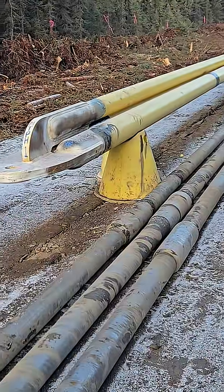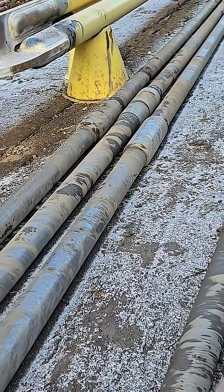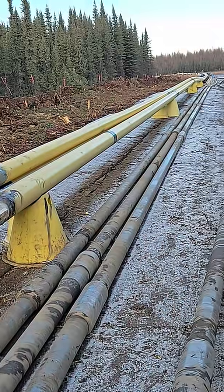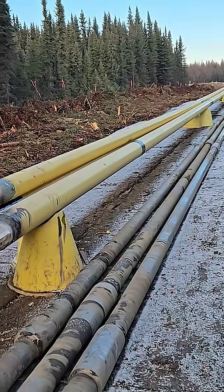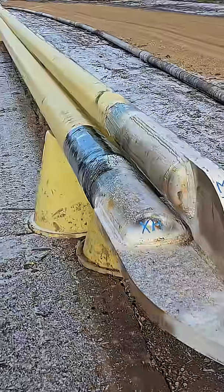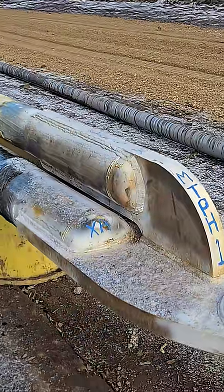Here's something you don't see every day. These are drill pipes, like drilling rig drill pipes. See how crooked they are, how flexible they are. Here's two 8-inch pipes and a 6-inch pipe, all ready to be pulled together.